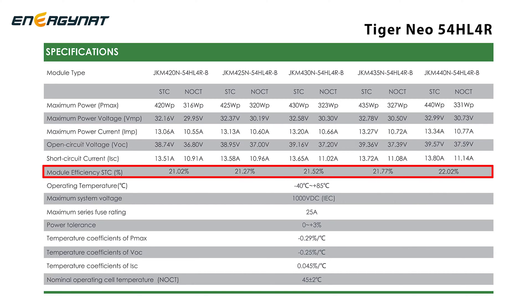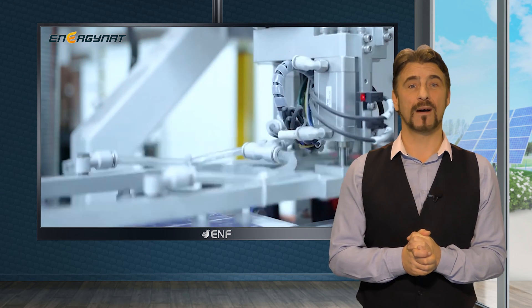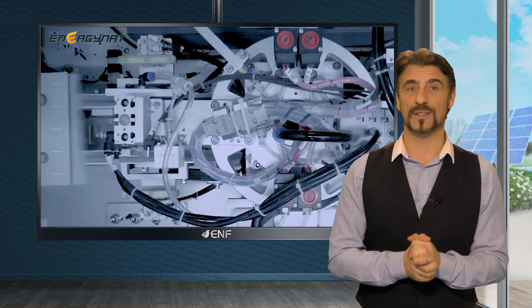This all-black module achieves an impressive efficiency rating of 22.02% thanks to its cutting-edge super multi-bus bar technology, an evolution of the multi-bus bar design. By incorporating more than 10 bus bars, it minimizes internal resistance, thereby enhancing the module's efficiency.